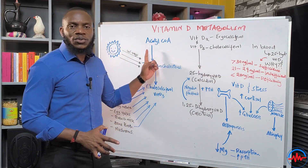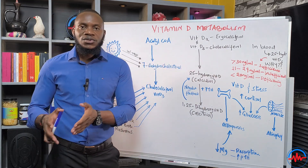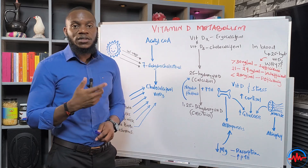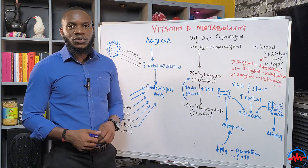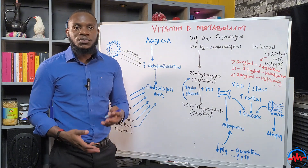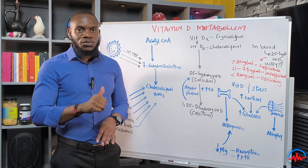Remember that compound called Acetyl-CoA that we talked about in the Krebs cycle — the cycle that synthesizes energy in the mitochondria. Acetyl-CoA is the end result of breakdown of carbohydrates, protein, and fats. It is fed into the energy cycle called the Krebs cycle or citric acid cycle to help produce ATP. Now, Acetyl-CoA is the same compound that the liver can use to make cholesterol, which is then stored under the skin.